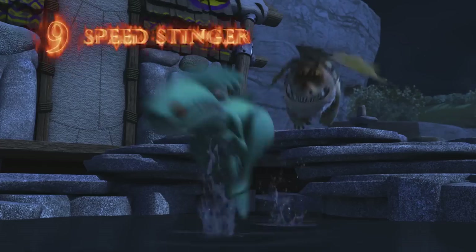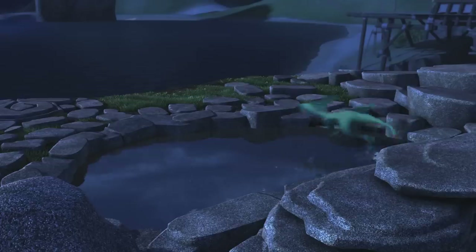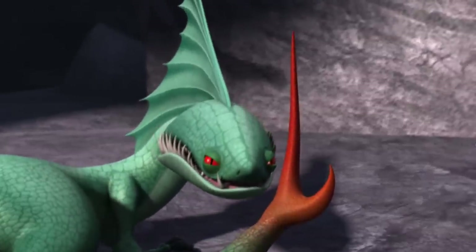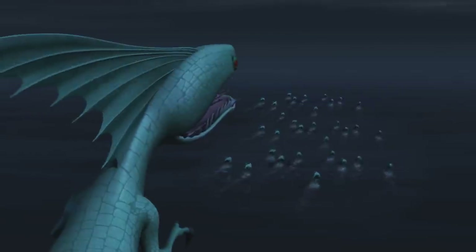Our next dragon isn't technically new, but it does feature a surprising new ability. Speed Stingers put the Race in Race to the Edge. Hiccup and Toothless first met them back on Berk, but that crazy quick pack needed ice bridges to island hop. Not so with these more tropical Speed Stingers. Thanks to evolution, they've developed webbing between their claws, allowing them to run on water. And if they evolve at super speed too, who knows what new features they'll develop next time.